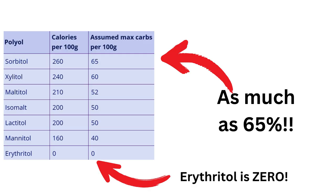Do your electrolytes contain polyols or any other sweetener? Not all polyols are created equal. Things like sorbitol, maltitol, and xylitol can still be absorbed by as much as 65%. Erythritol and stevia are the best options.